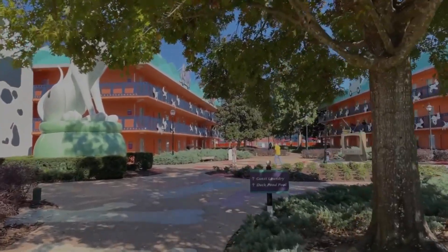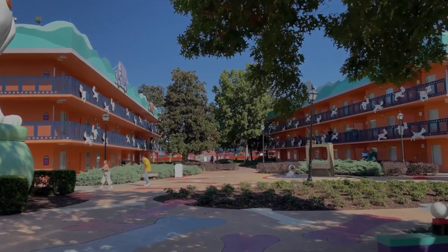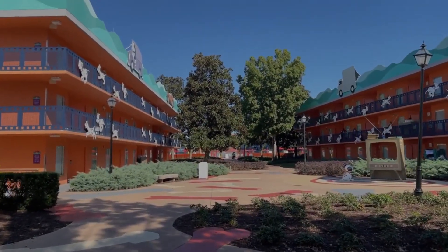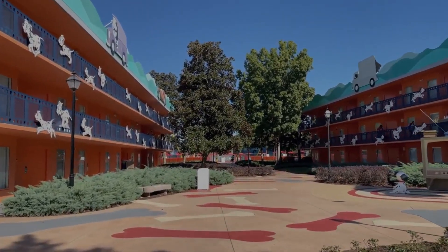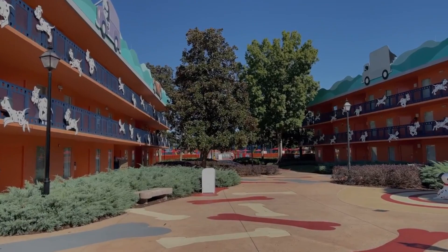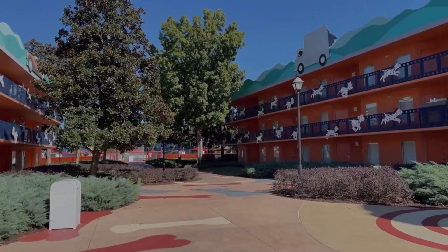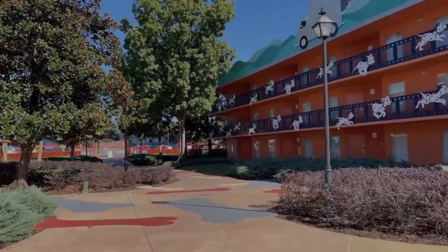We're coming up on my favorite area that I wanted to see — technically where I wanted to stay. We got Fantasia, which is fine, but you can only request rooms; nothing is guaranteed. It's obviously a popular week since we came the Friday after Thanksgiving. I at least want to see the Mighty Ducks area, one of my favorite movies of all time.